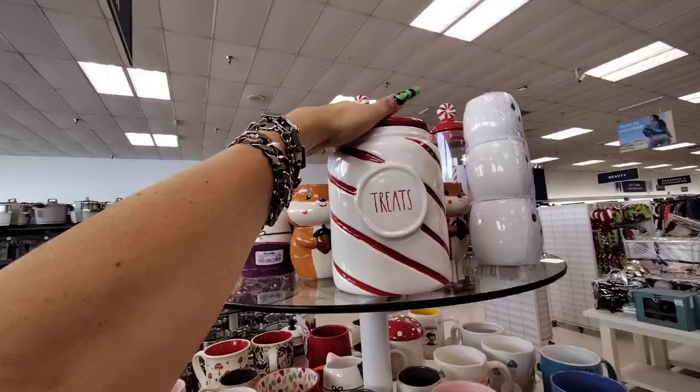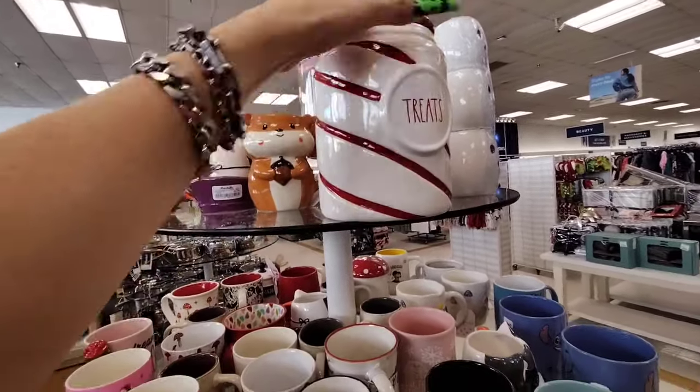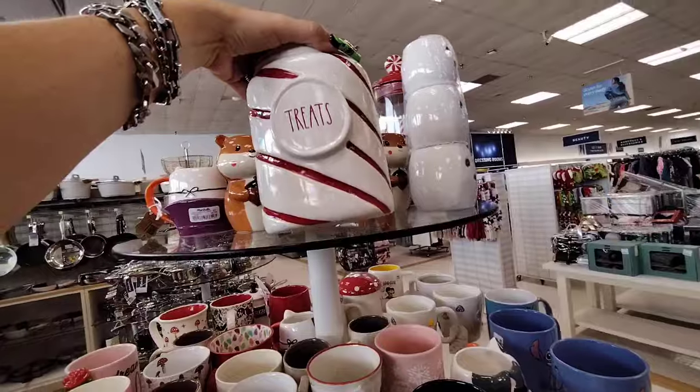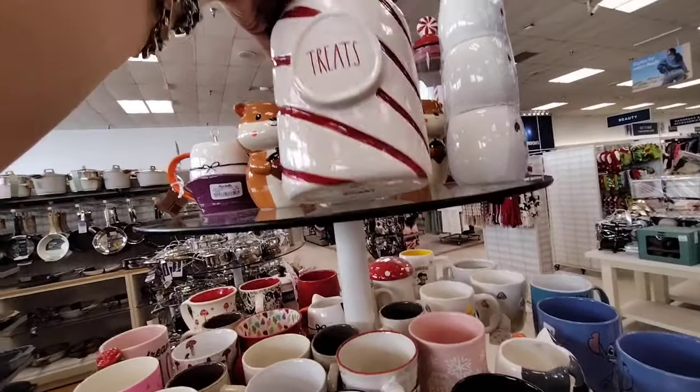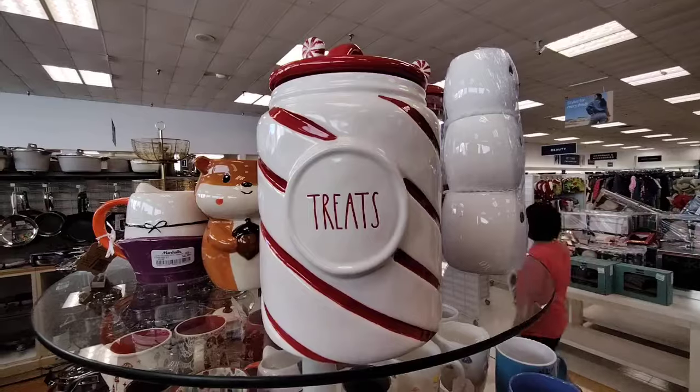I really like this canister by Ray Dunn — it says 'Treats' and it's in the peppermint. Only $12.99 — that is a good price.